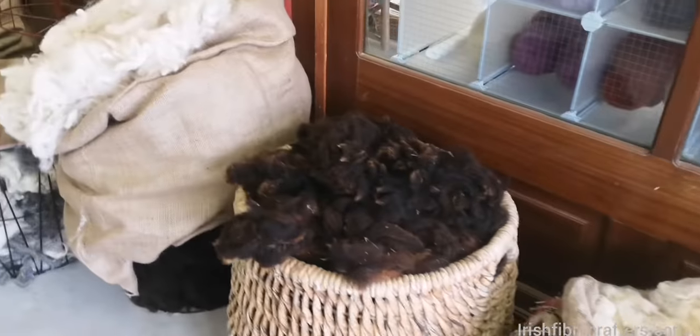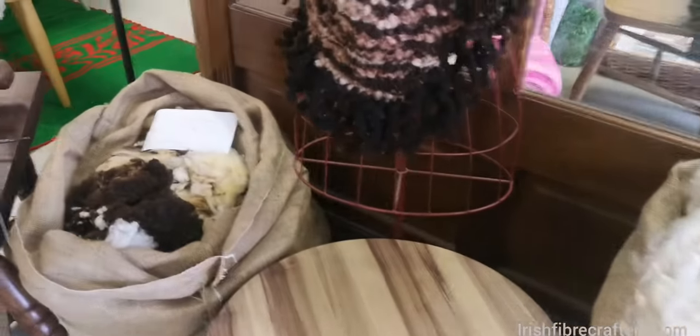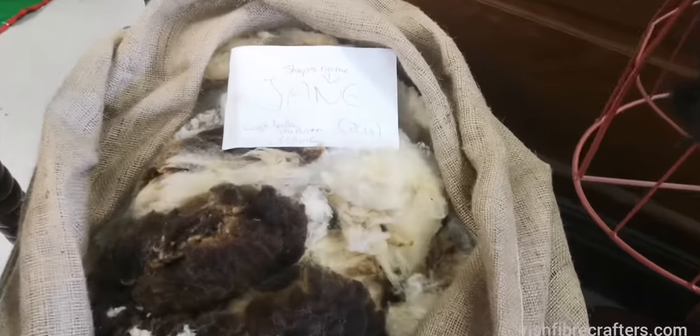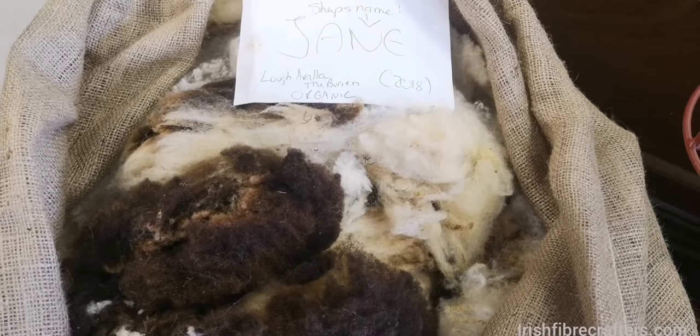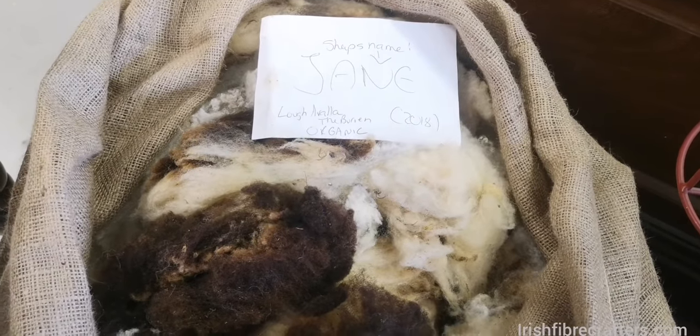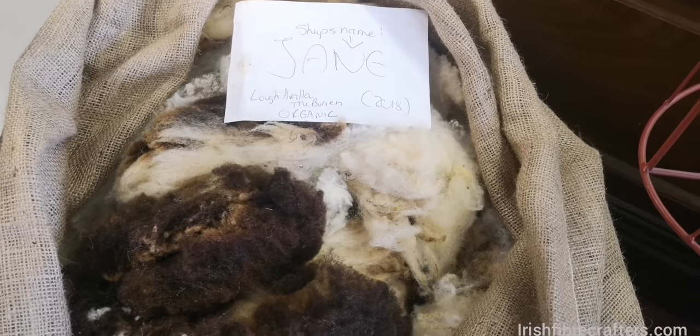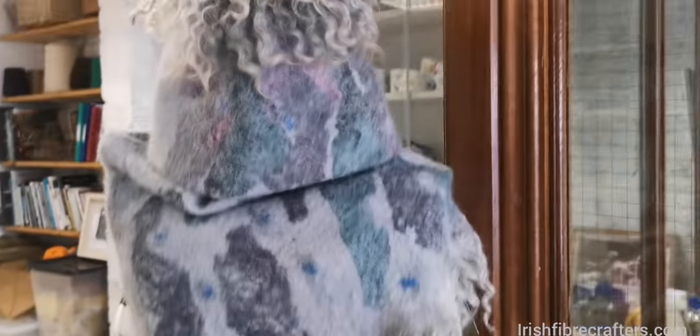This one is alpaca — you can feel it. For example, this one is from Lacavala, which is an organic farm in the Burren. And this is from Jane — that's the sheep's name — I got that in 2018 when she was sheared, so that's kind of fun.